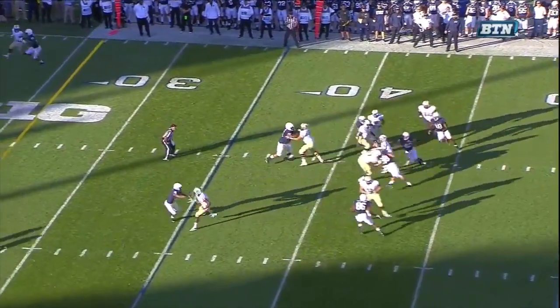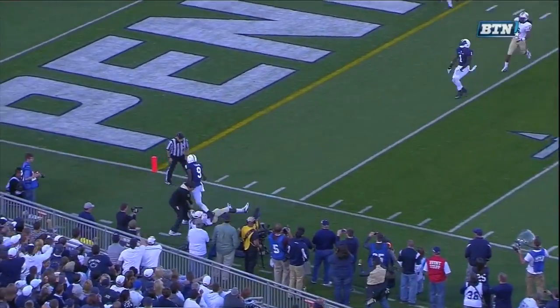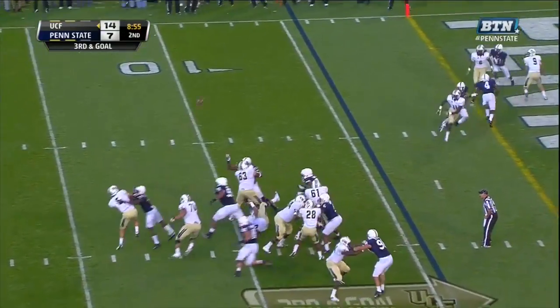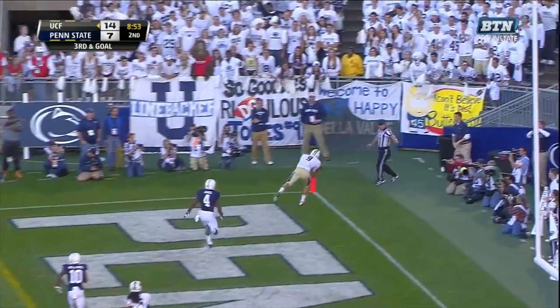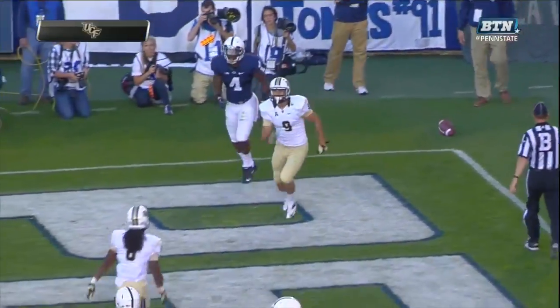Blake Bortles, under pressure, steps up and fires downfield — and the pass is reeled in by Bortles. Under pressure to the corner of the end zone, J.J. — Bortles reels it in, touchdown. Nice.